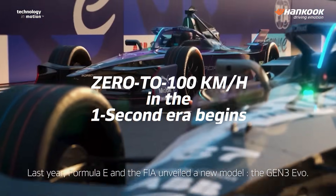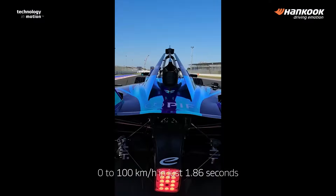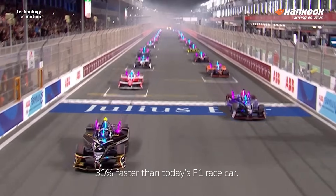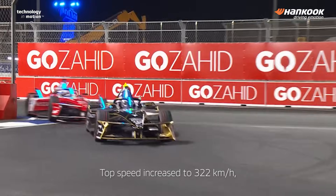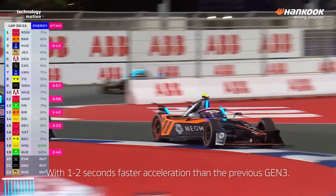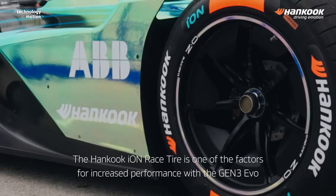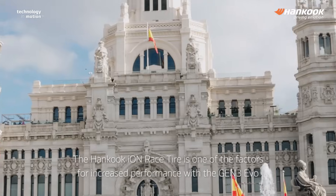Last year, Formula E and the FIA unveiled a new model: the Gen 3 Evo. Zero to 100 kilometers per hour in just 1.86 seconds — 30% faster than today's F1 race car. Top speed increased to 322 kilometers per hour, with one to two seconds faster acceleration than the previous Gen 3. The Hankook Ion Race tire is one of the factors for increased performance with the Gen 3 Evo.